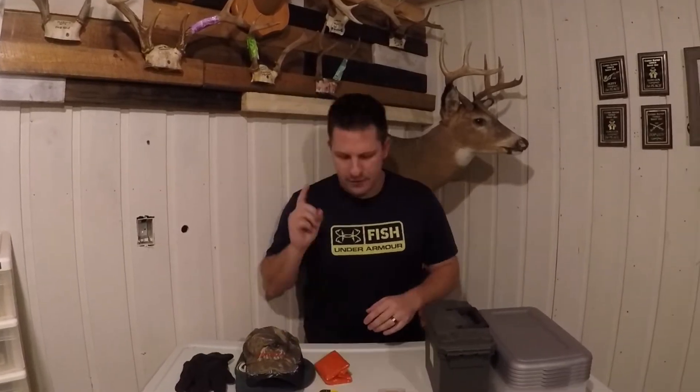Hey guys, thanks for watching another episode of DR Outdoors. This is a very special video for me — it is my 100th video, so I'm very glad I can share it with you. Today we're going to be looking at 10 gift ideas under $10 for the outdoorsman. A lot of times this time of year gift shopping can be difficult, especially if you're shopping for someone whose hobbies involve the outdoors — whether they're an ice fisherman, open water fisherman, hunter, whatever they like to do.